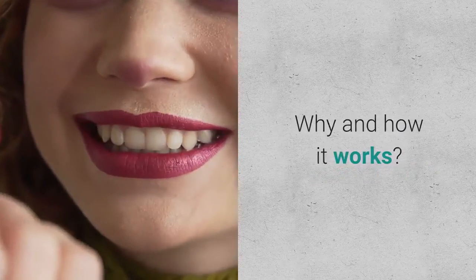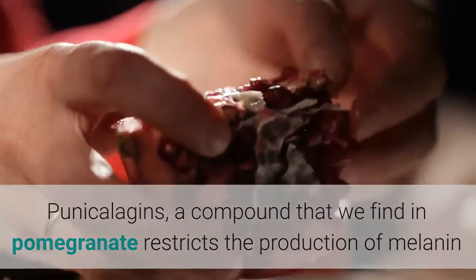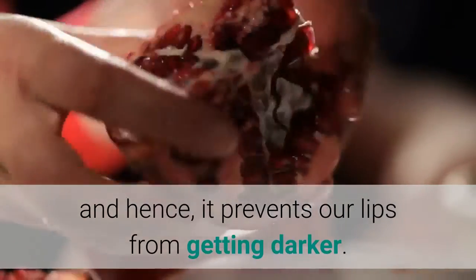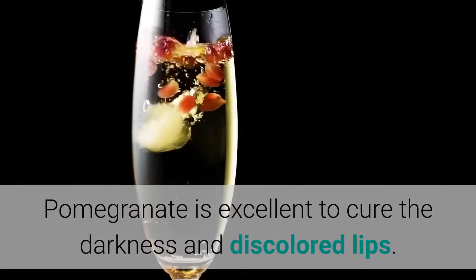Why and how it works: Punicalagins, a compound found in pomegranate, restricts the production of melanin and hence prevents our lips from getting darker. Pomegranate is excellent to cure darkness and discolored lips.